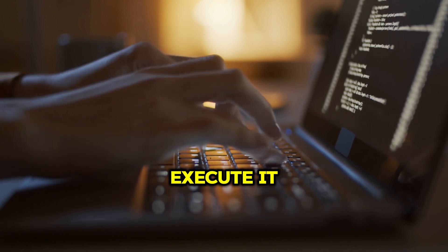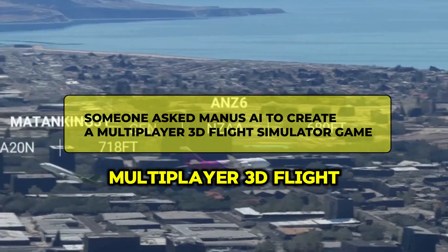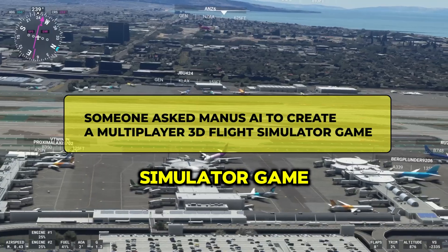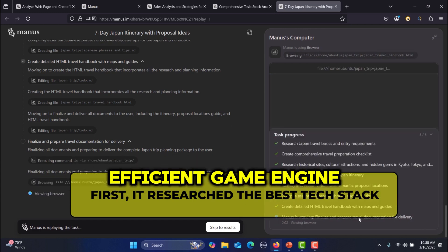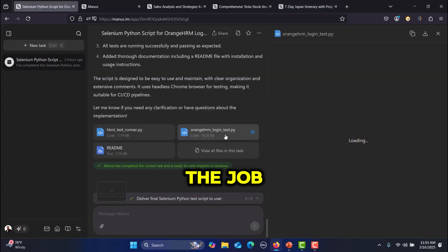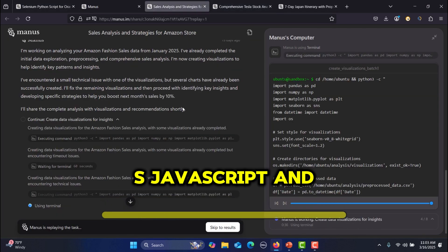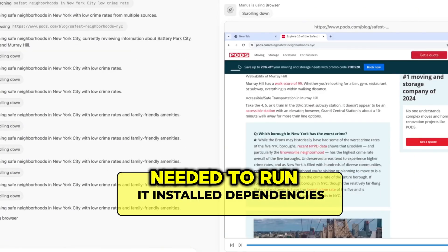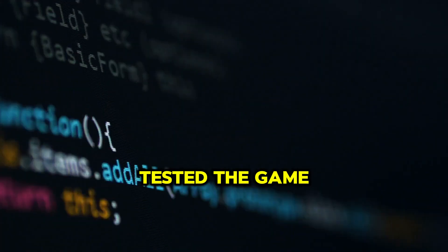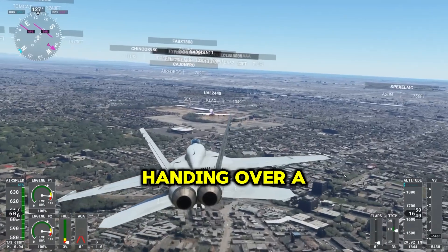Let's break it down with a real-world example. Someone asked Manus AI to create a multiplayer 3D flight simulator game. First, it researched the best tech stack, finding the most efficient game engine and framework for the job. Then it generated all the necessary files — HTML, CSS, JavaScript, and backend server code. It installed dependencies, setting up everything needed to run the game. After that, it tested the game, found bugs, and debugged the code. Finally, it packed everything into a downloadable file, handing over a fully playable game.